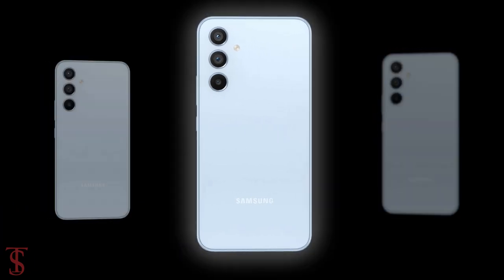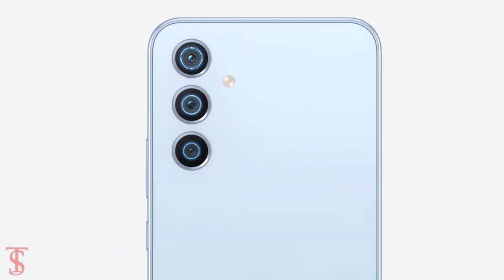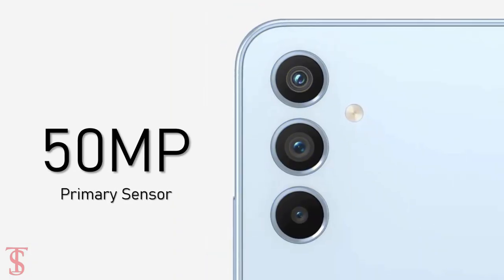The rear panel of the phone is seen to have a vertically aligned triple camera setup in the top left corner, which is said to include one 50-megapixel primary sensor.